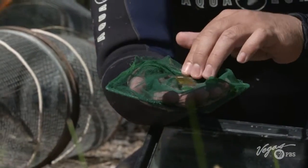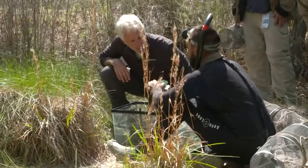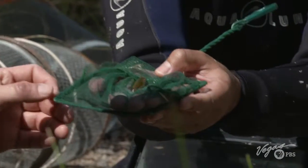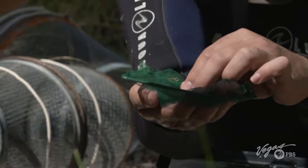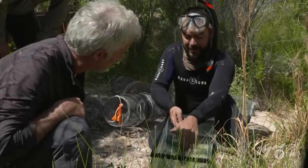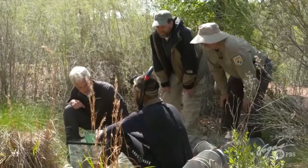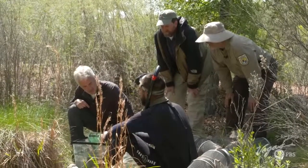The species name is Moapa coriacea, Latin for leathery skin — you can see it has really leathery skin and a very distinct black spot on the back of the tail. These fish live about three to five years. Fish in warm springs have very short lifespans because their metabolism is sped up — they eat a lot and swim a lot.